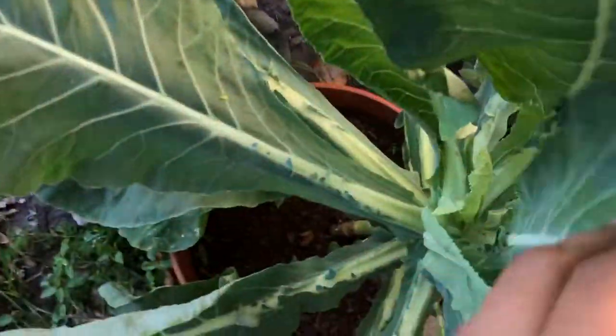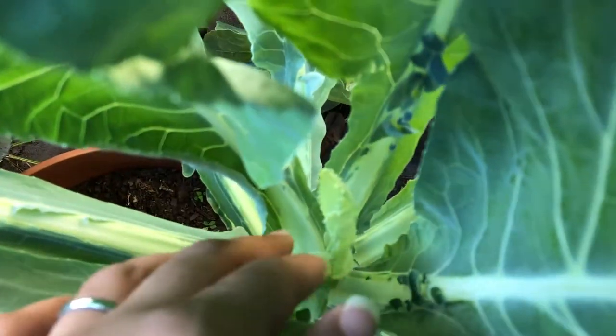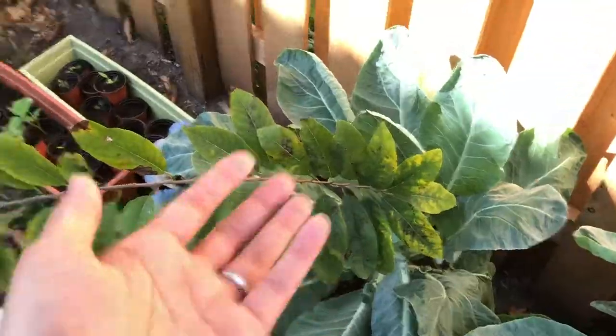My mom moved my cauliflower so now I have a hard time getting to it anyway. Still no head forming. These are just regular white cauliflowers. That's my sugar apple that's in the way of my cauliflower.